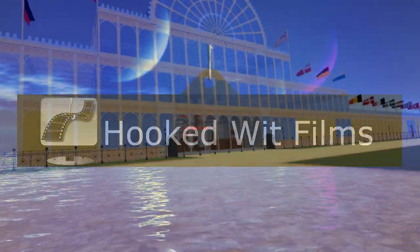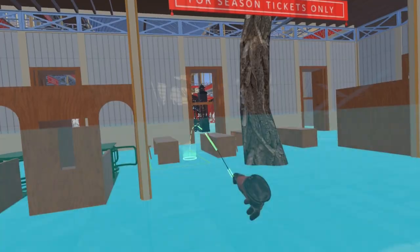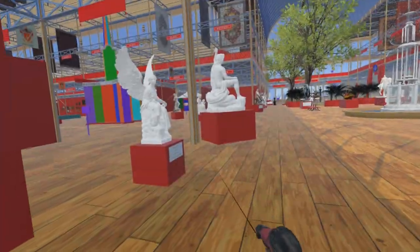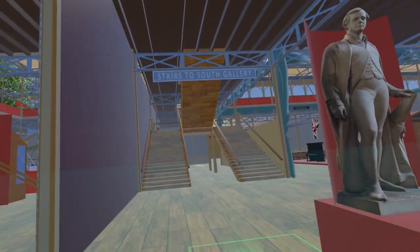Welcome to my video update on the development progress for the Steam VR simulation of the 1851 Great Exhibition. With the first release of the simulation due in less than three weeks, on 27 September 2024, we are now concentrating on minor updates, refinements and corrections.